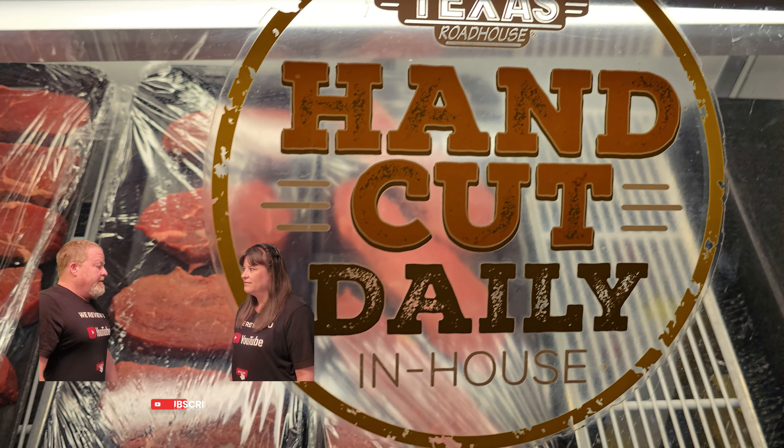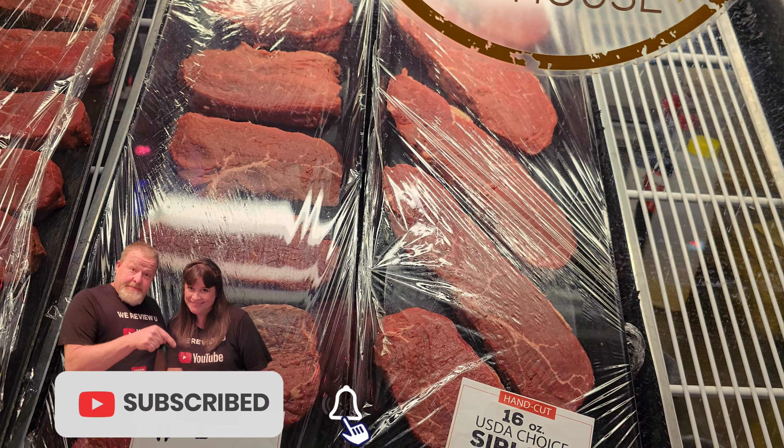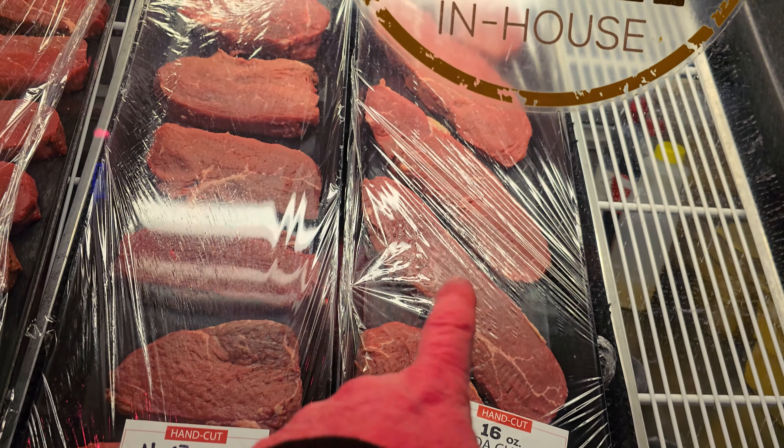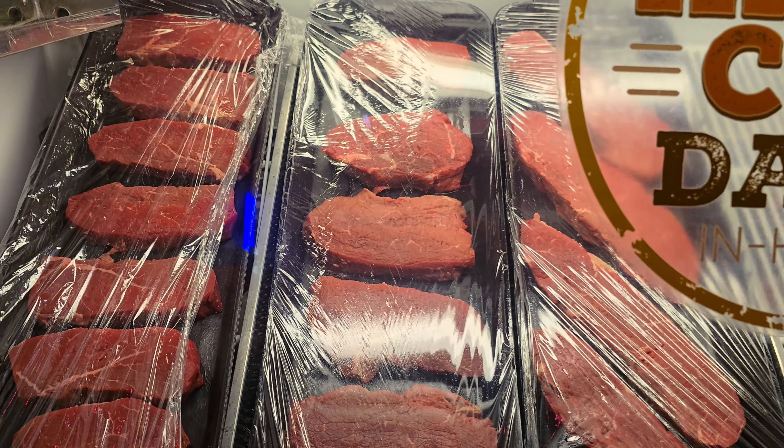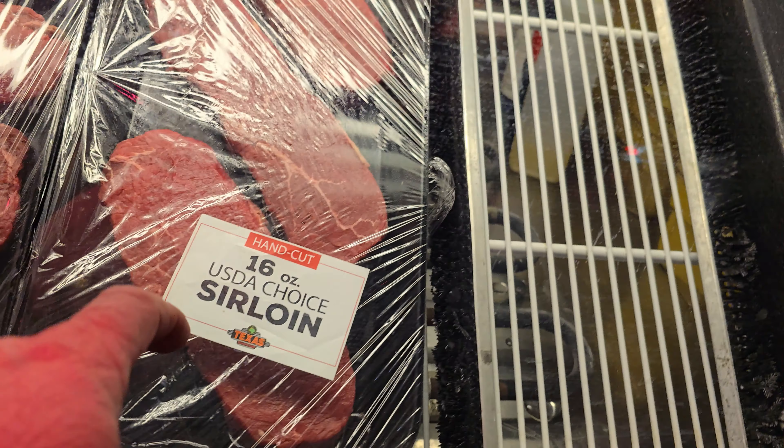You're probably wondering what Christy's talking about. Did you know that at any Texas Roadhouse, the steaks are hand-cut daily in-house? They really are. From experience, I know for a fact these steaks are some of the most beautiful ones right as you walk in the door to the left. Did you know you can get any one of those that you want?